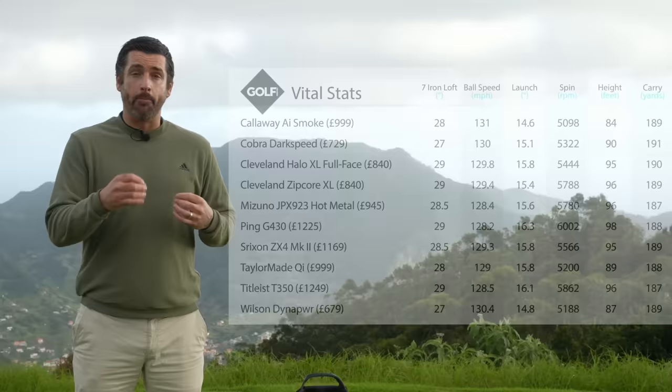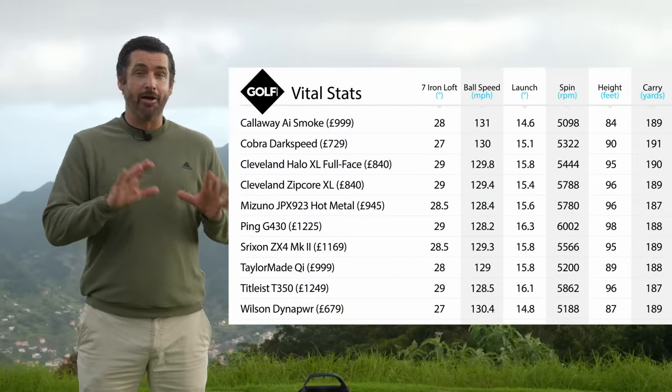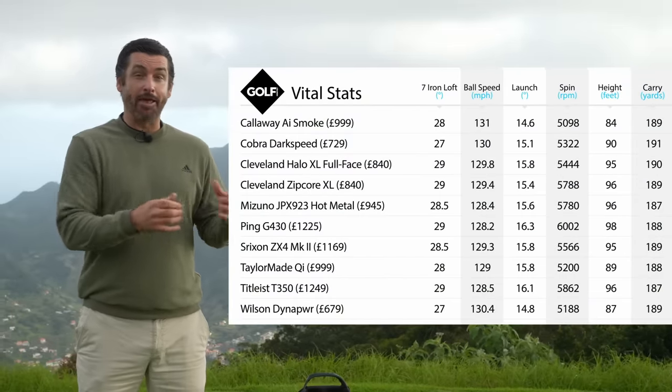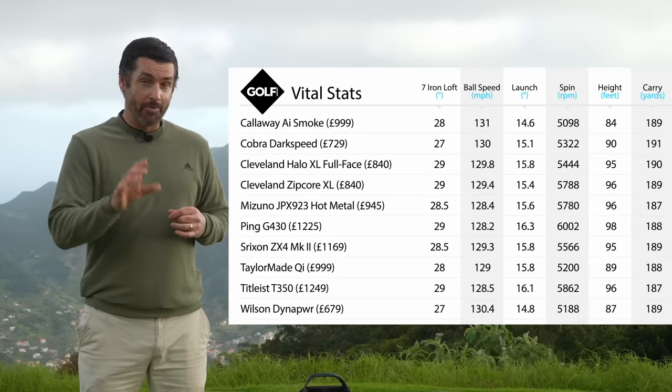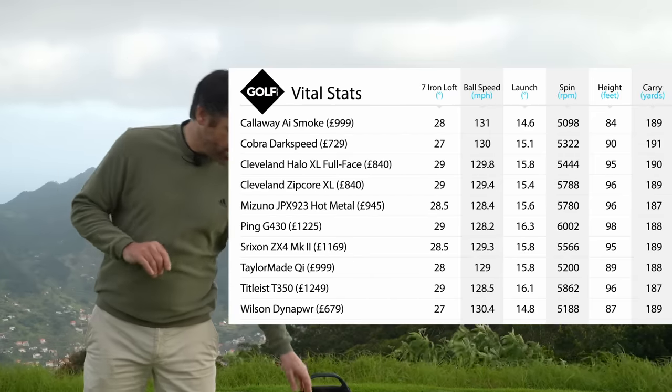So that's how they sound and feel, but very importantly, how do they perform? I've tested all of these irons and I'm going to pop some raw data up on the screen for you now so you can have a look at those numbers. If you need to pause the video, there's a lot of data to take in — feel free to pause it. But I wanted to talk about the performance of my three favorites.